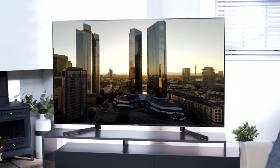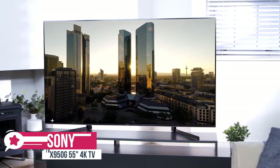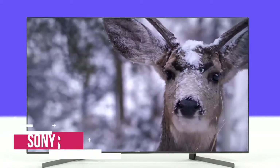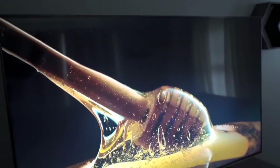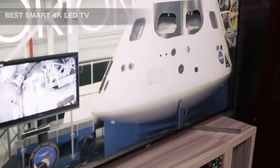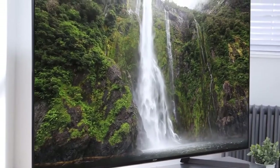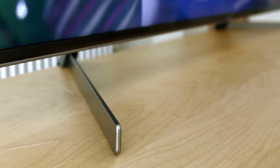At number two is the Sony X950G 55-inch 4K TV. The Sony X950G is an outstanding LED 4K TV, especially worthy of consideration if technically accurate picture detail is of paramount concern. The X950G is enhanced with trim bezels, high-quality metal accents, and a slim enough profile despite featuring a space-hogging full-array local dimming backlight system.